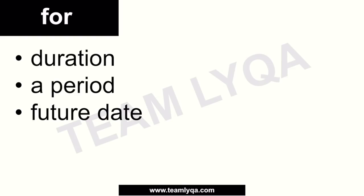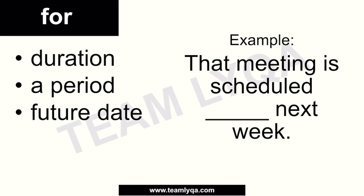We can also use 'for' when talking about a future date — something that is scheduled to happen. For example: 'That meeting is scheduled ___ next week.' Because it's a future scheduled event, we say: 'That meeting is scheduled for next week.' Similarly: 'The album is set to be released for summer' or 'for winter.' So 'for' can be used with a future date, season, time, or month.